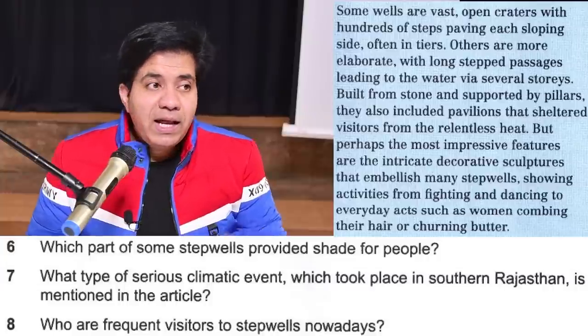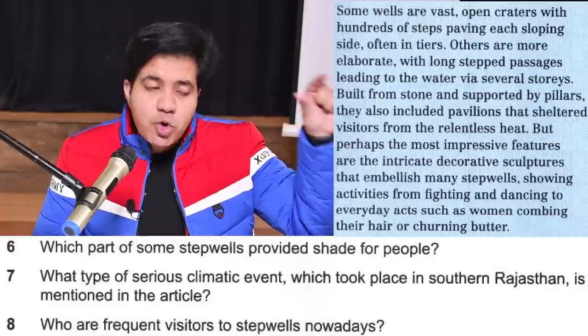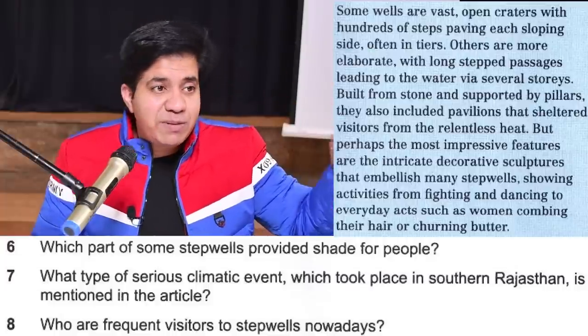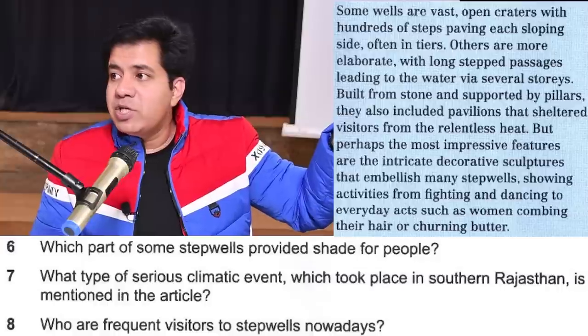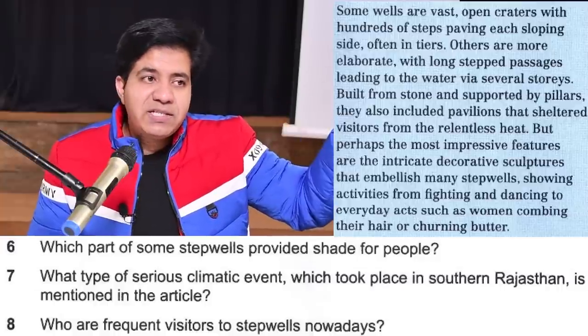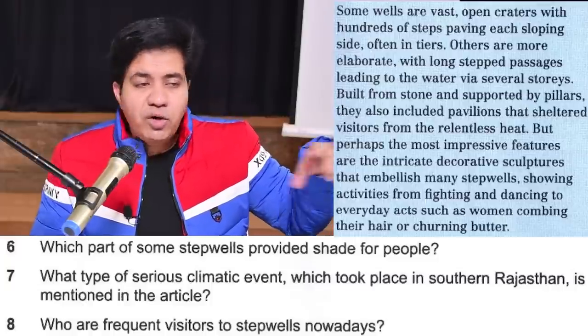Remember: when you select a word from the passage, write the word exactly as it appears — same spelling, same number, singular or plural. If the passage writes 'TV,' you write 'TV'; if it writes 'television,' you write 'television.' Don't change the spelling or anything about the word.